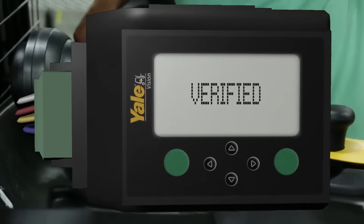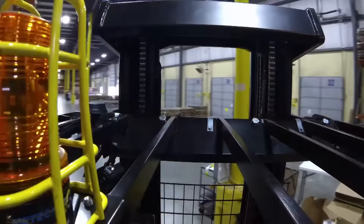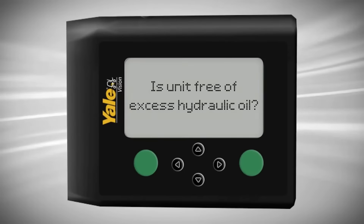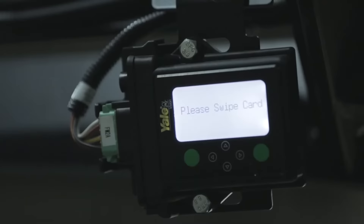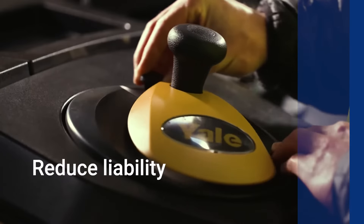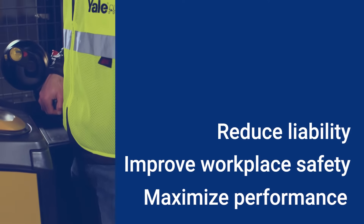Using Yale Vision technology, users are verified to prevent unauthorized and untrained operators from accessing the vehicle. And automated pre-shift checklists require operators to acknowledge and verify necessary procedures prior to startup, reducing liability, improving workplace safety, and maximizing performance.